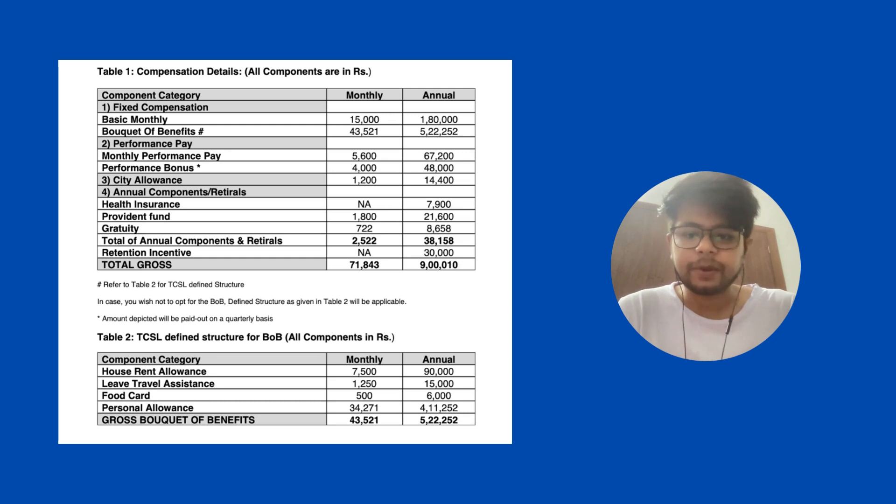As you see on the screen, there are two tables — Table 1 and Table 2. Table 1 consists of an overview declaration for all the compensation, and Table 2 is the descriptive form of Table 1. In Table 1, the basic component is always there — the basic monthly pay of 15k, and a bouquet of benefits of 43.5k.